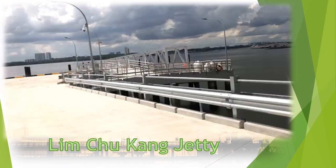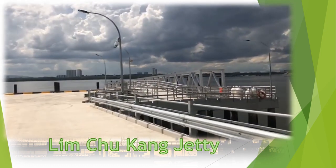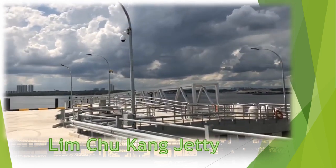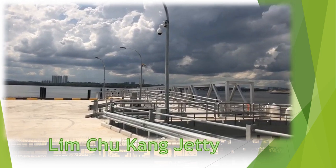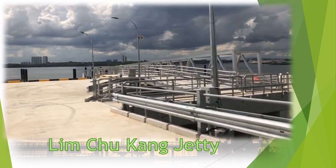We are at Lim Chu Kang Jetty. The weather turns bad and lightning occurred. The weather report indicates possible lightning activity in this area. For your own safety, please move to a sheltered area immediately.